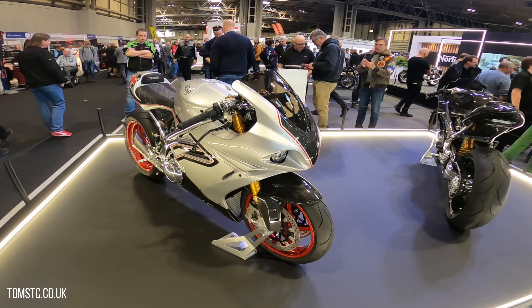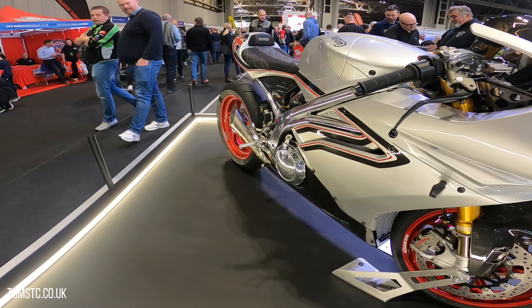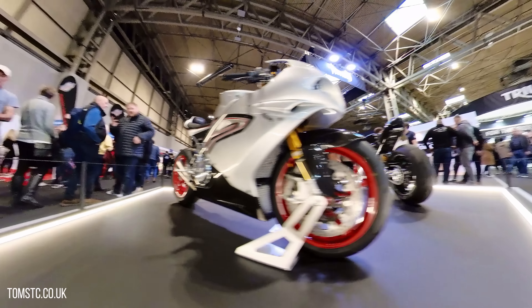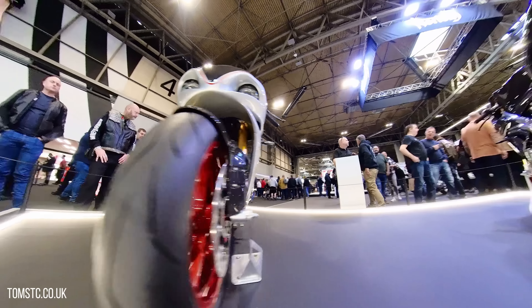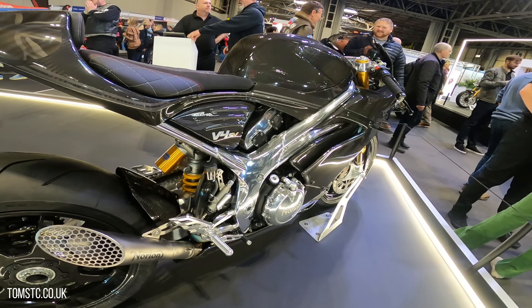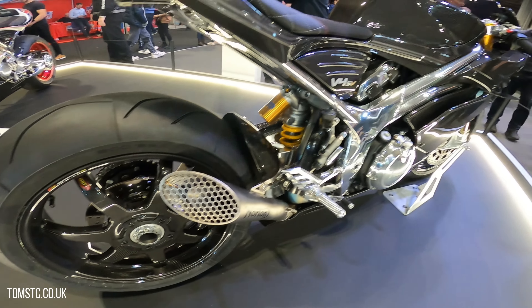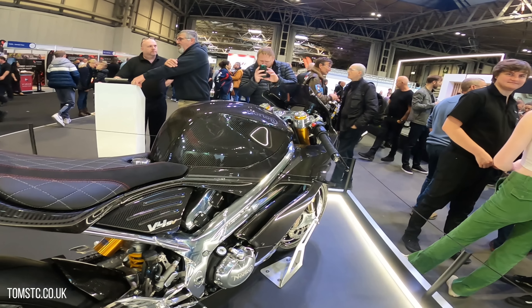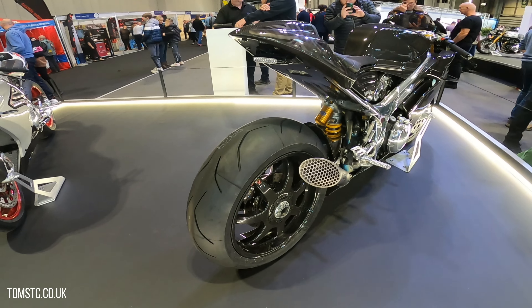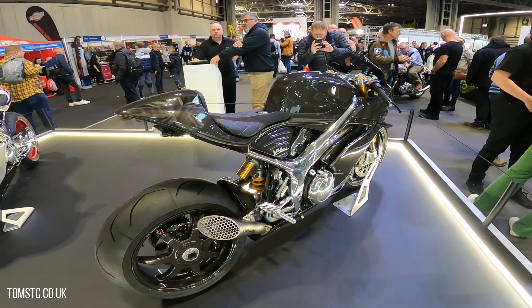I've not seen anything like this before. I've seen the pictures, but when you're here in the flesh it's like you're looking at just art. And this is the carbon one — beautiful. Let's go and have a look at the 961s.